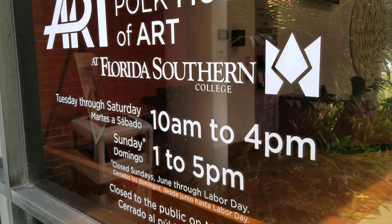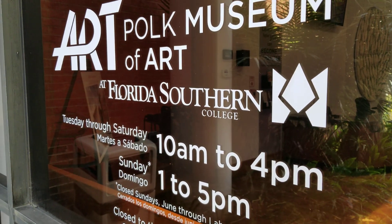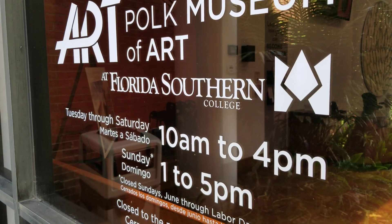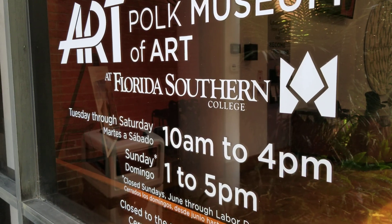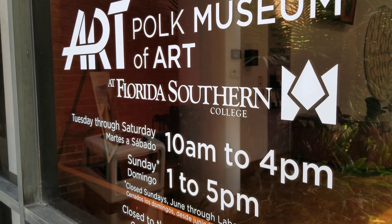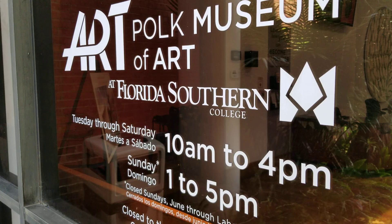Hi guys, welcome to the House of Ginger. Today we are at the Polk Museum of Art. It is a gem of a place here in Polk County, in the town of Lakeland, Florida. It is a great place to see some really cool art on exhibit now.